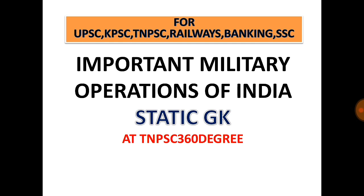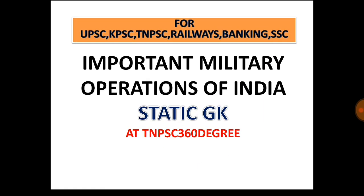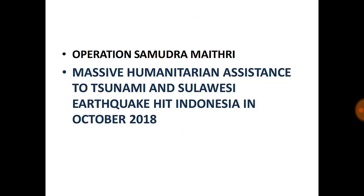Hello friends, welcome to TN PC 360 Degree. In this video, we are going to see important military operations conducted by the Indian forces in various countries and within India. This forms a part of the static GK which will be asked in all competitive exams.